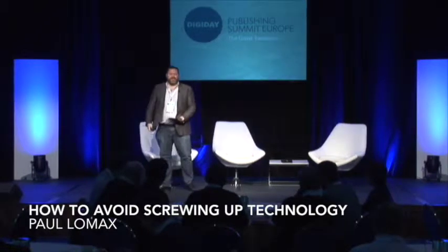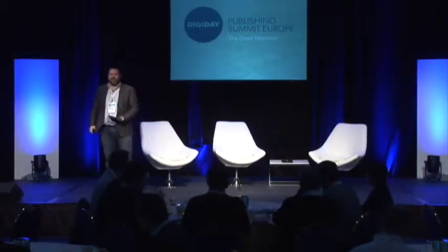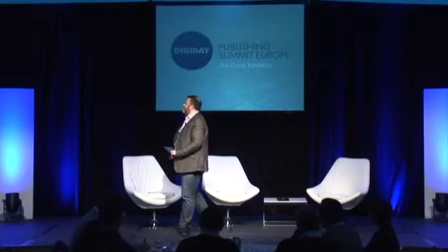Good morning. Well, first thing is, I know pretty certainly that no one here is technical, because it's nine o'clock and you're actually up and not in bed. And if it wasn't for me speaking, I would also be in bed. So I'm going to tell you how to avoid screwing up technology.